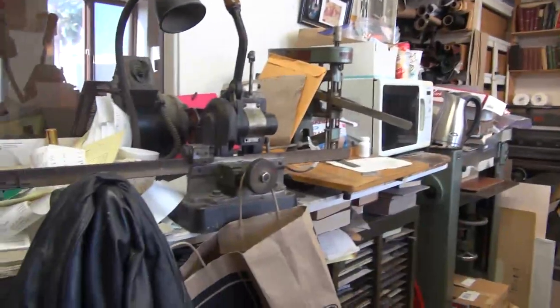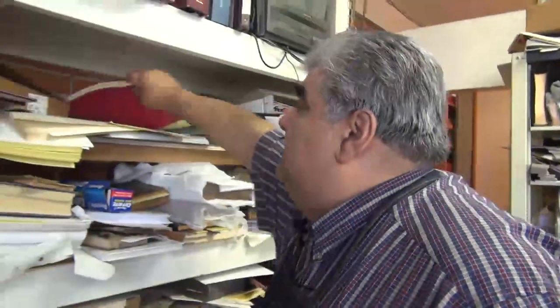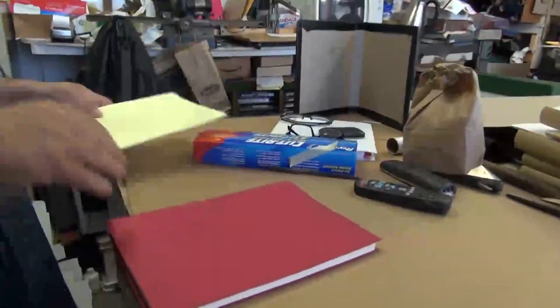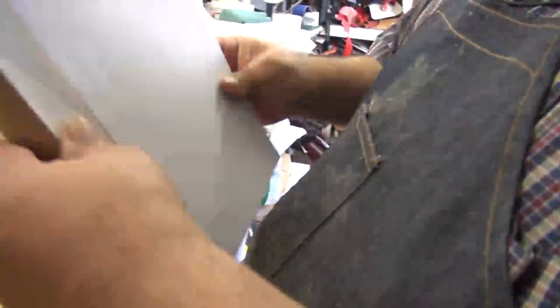Well, this is our shop — this is where we do all the work. It's small for a bookbinding shop. This is a script that I'm going to bind. It comes in just as loose pages, and we take it out, glue it, sew the pages, and make the actual book block.